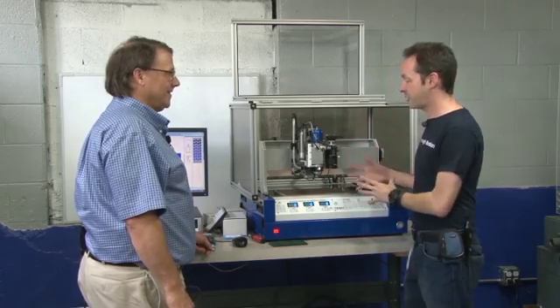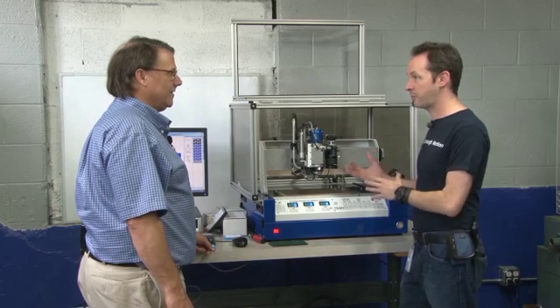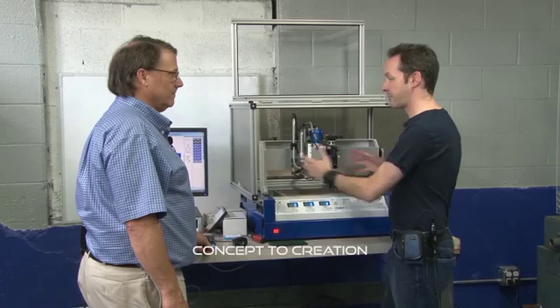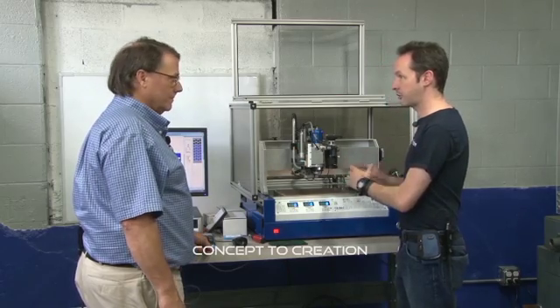This is the flagship for electronics construction, because with this it's possible to go from concept to creation in an afternoon — just art to parts.